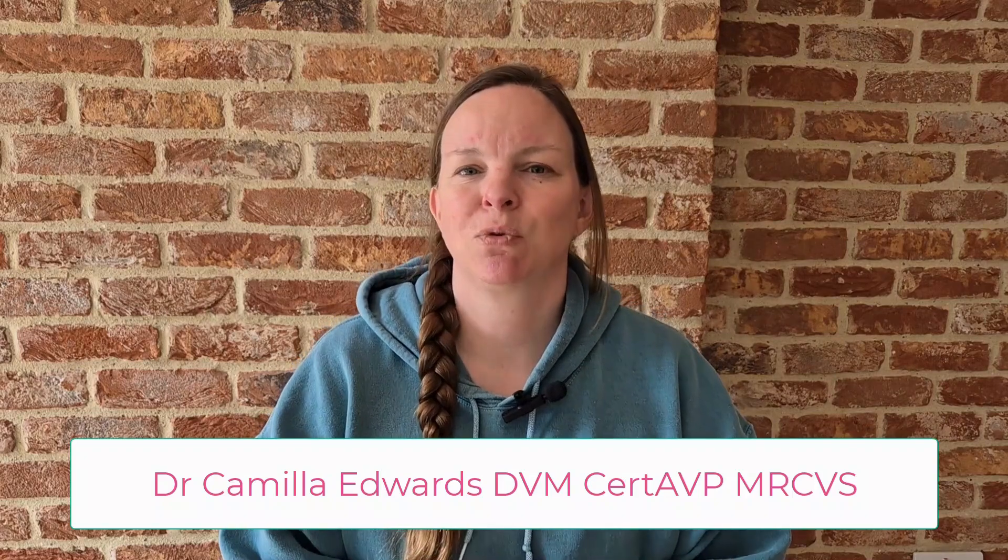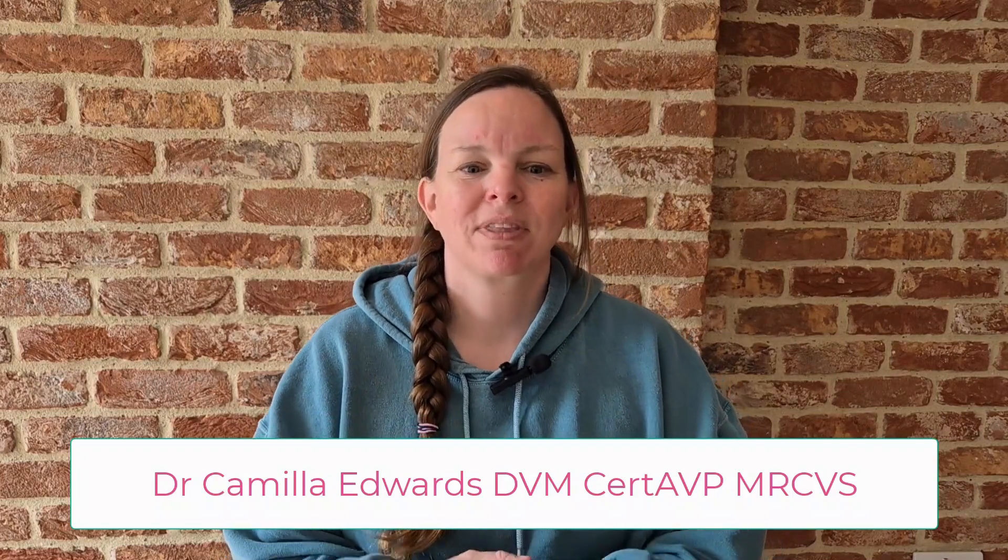If we haven't met before, I'm Dr. Camilla Edwards. I'm a veterinary surgeon and the founder of First Opinion Veterinary Ultrasound, commonly known as Favu for short. I help general practice vets become confident and consistent with ultrasound, whether they're scanning every day or just getting started. My aim is to help you feel less like you're guessing and more like you've got a clear clinical structure behind everything that you do.